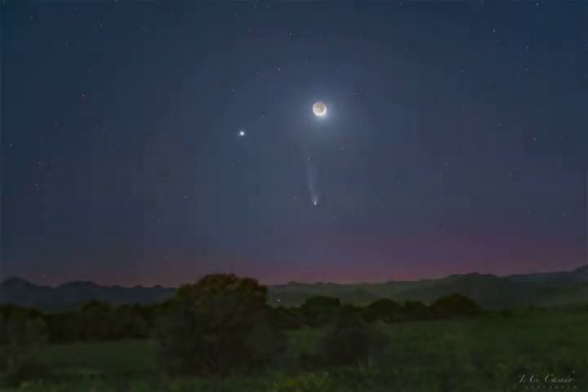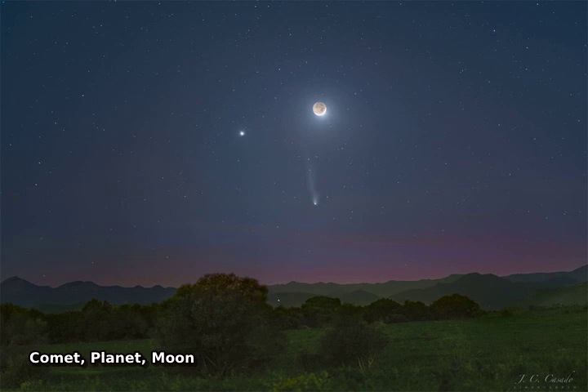Three bright objects satisfied seasoned stargazers of the western sky just after sunset earlier this month. The most familiar was the Moon, seen on the upper left in a crescent phase. The rest of the Moon was faintly visible by sunlight first reflected by the Earth.